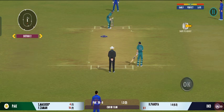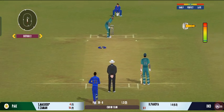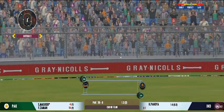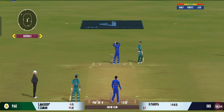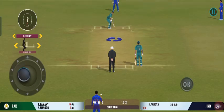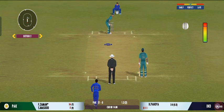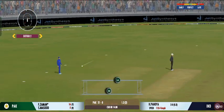Slim pickings at the moment; the batsmen need to up the gear a bit. Turned away for a single. Nice throw straight to the top of the stumps. Well, the captain has been very smart with the bowling changes. Very good running between the wickets.